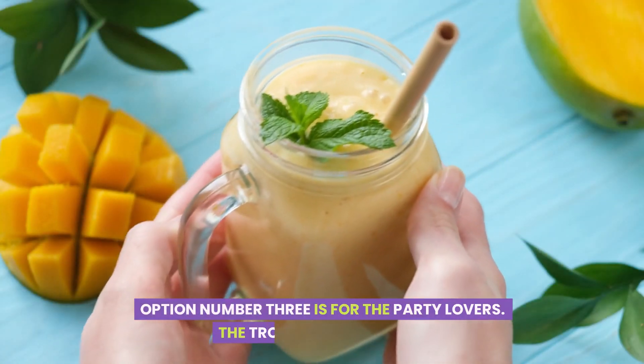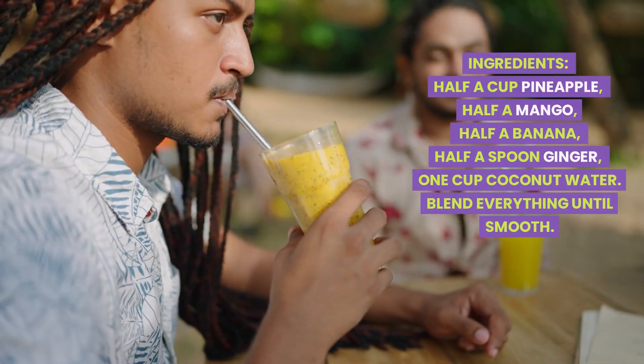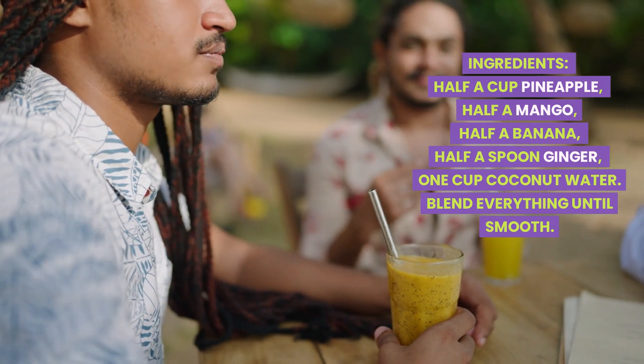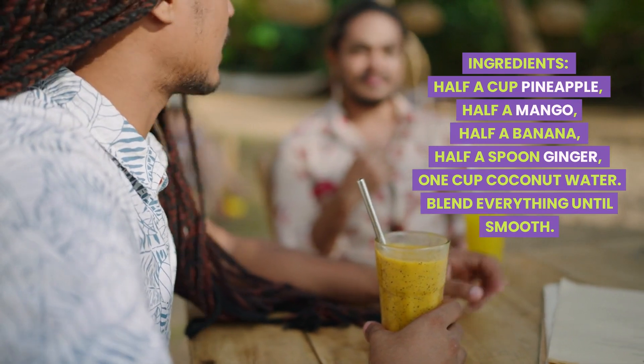Option number three is for the party lovers: the tropical gut booster. Ingredients: half a cup pineapple, half a mango, half a banana, half a spoon of ginger, one cup coconut water. Blend everything until smooth.